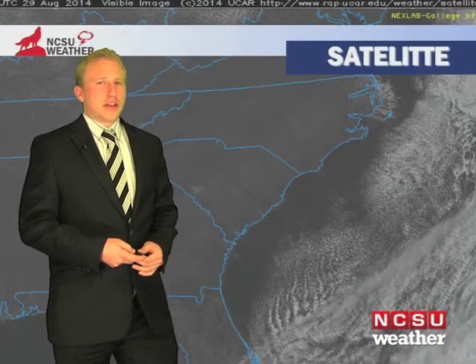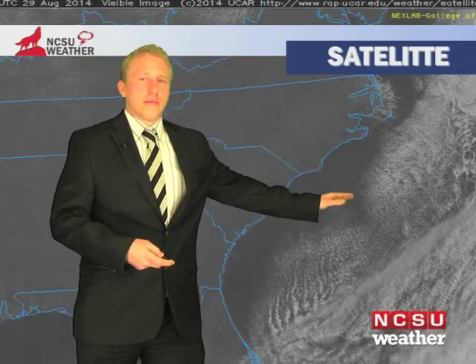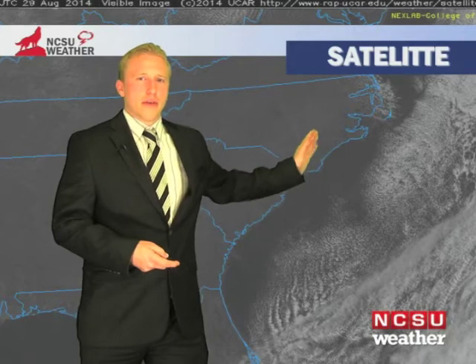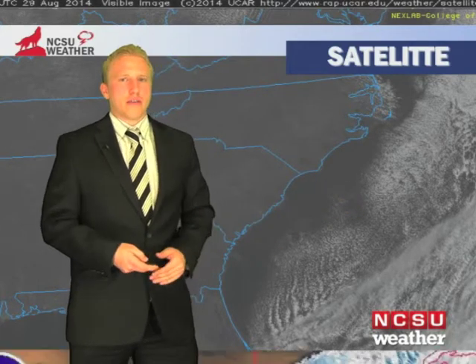Looking at the satellite picture across central North Carolina, you can see very clear skies dominating the region with a few extra clouds off to the south and east. This is not going to be any big deal — it's associated with that past front that moved through the area, otherwise no big deal for our area.